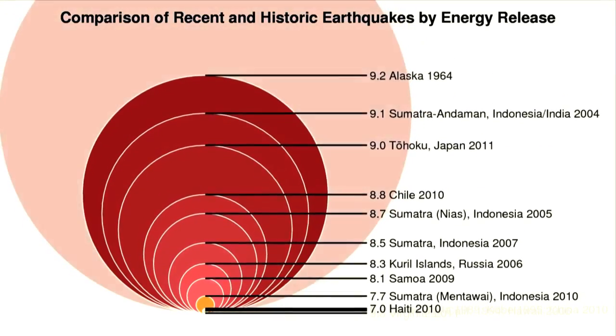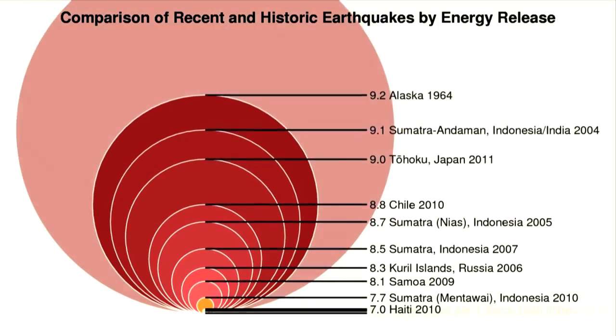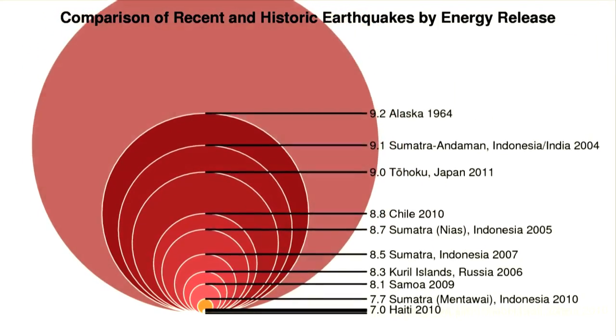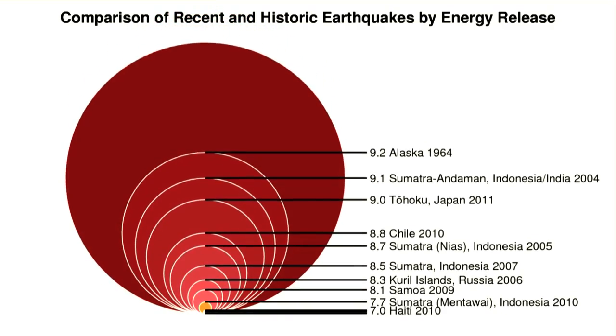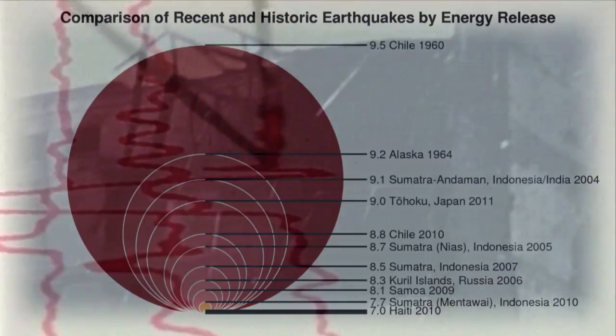Even though we've gotten really good at measuring earthquakes, it's still impossible to predict them. Scientists can't say when the next colossal earthquake will happen, but they do know that one will, and that it's important to be prepared when it does. For Our Amazing Planet, I'm Andrea Mustaine.